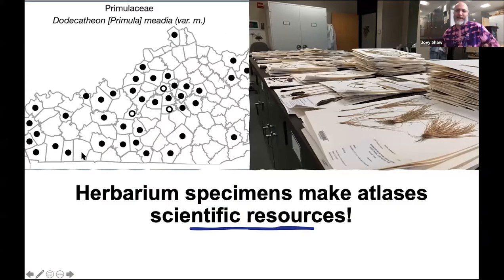Before I begin, I want to stress that herbarium specimens make atlases scientific, because they provide records that can be verified. Pictures or expert claims are great, but they're not scientific in terms of being able to verify these things or make changes to earlier observational data.